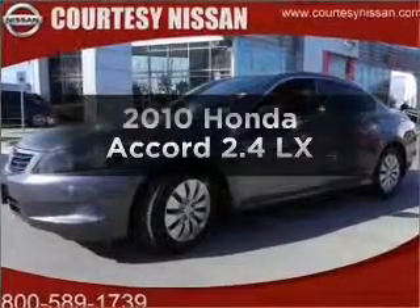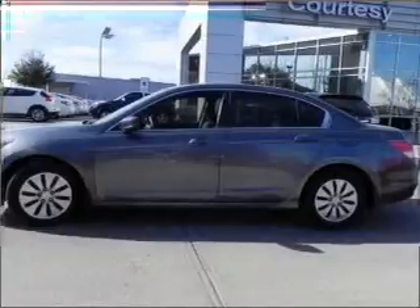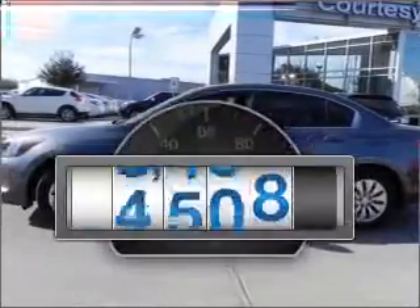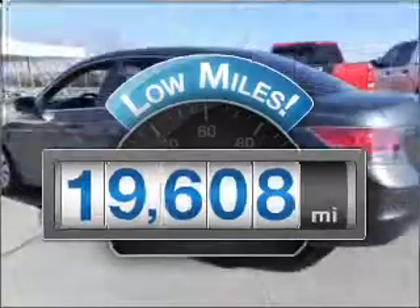Get noticed in this 2010 Honda Accord. If you're looking for an automobile with great attributes, look no further. Why worry about high mileage? Choosing a ride with lower mileage is the right choice for your busy life.